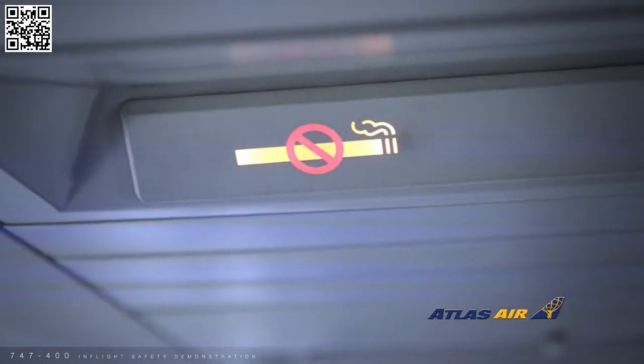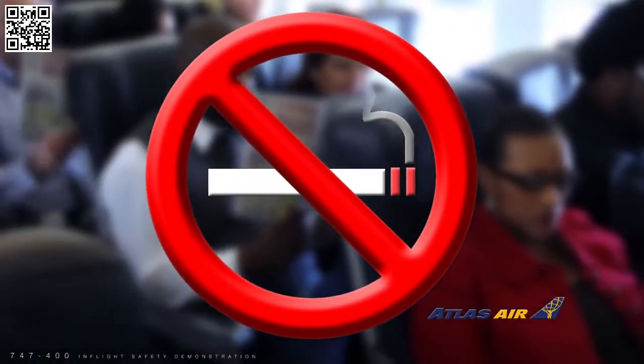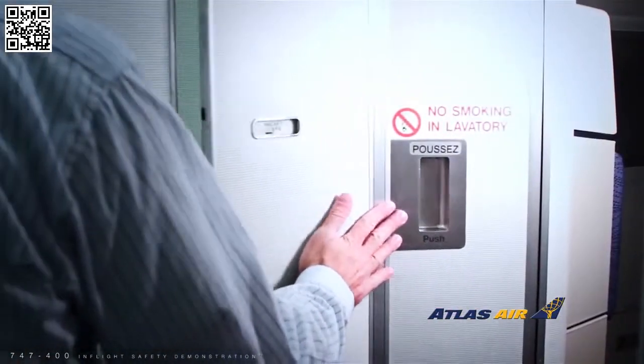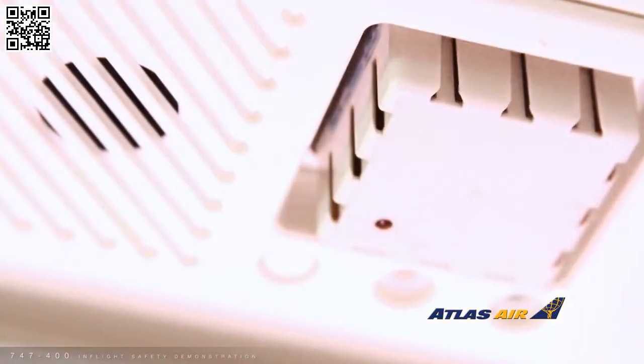This is a non-smoking flight. Smoking, including the use of electronic cigarettes, is not permitted on the aircraft at any time, including the lavatories. Federal aviation regulations prohibit tampering with, disabling, or destroying lavatory smoke detectors.